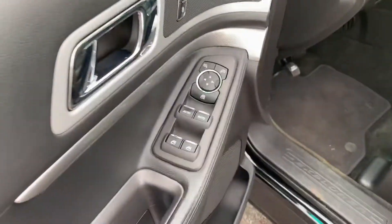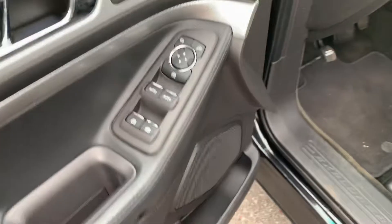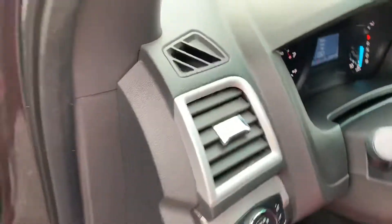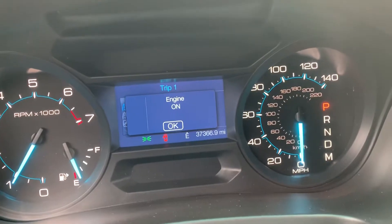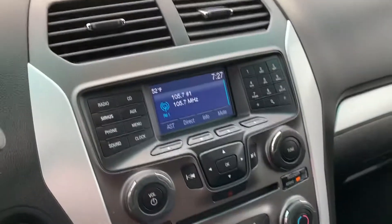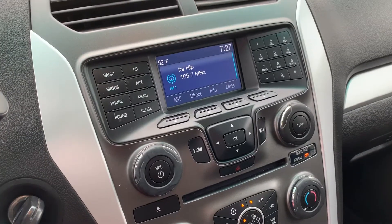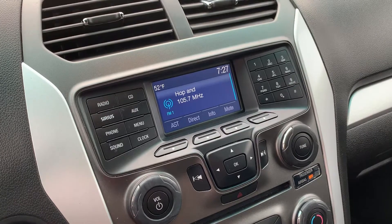On the inside, it's going to have your power windows, power door locks, and power mirrors. This model does have 37,366 miles on it. It is Bluetooth capable. You've got all your stereo controls and your Bluetooth controls up there.